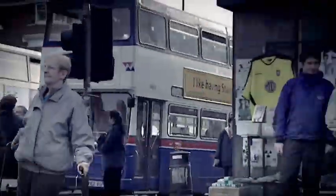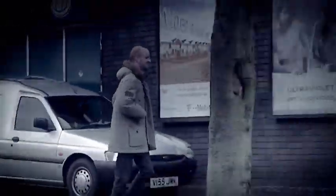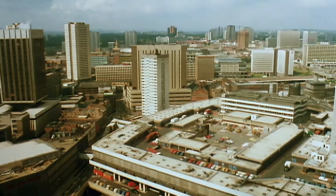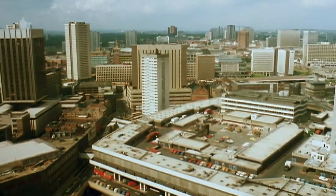We're back in Birmingham. Jeremy was here earlier having a hoedown with the Crossfire in Star City, but there's so much more to the place than that. For years it's been the butt of everyone's inner-city architecture jokes — even Telly Savalas couldn't make it sound good.